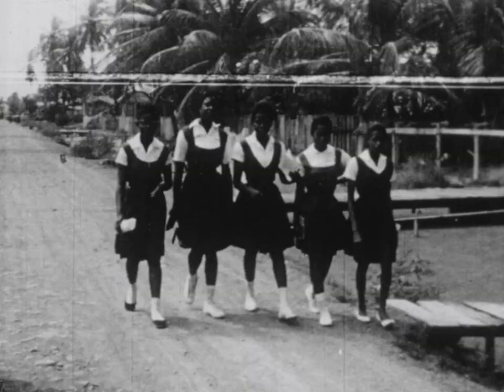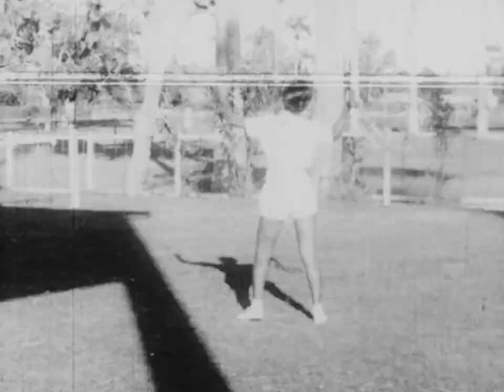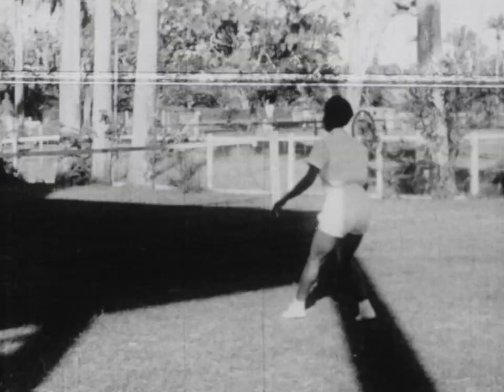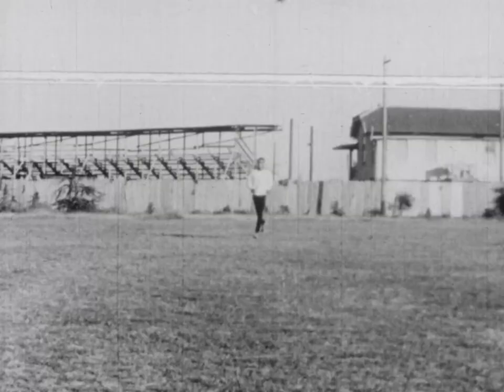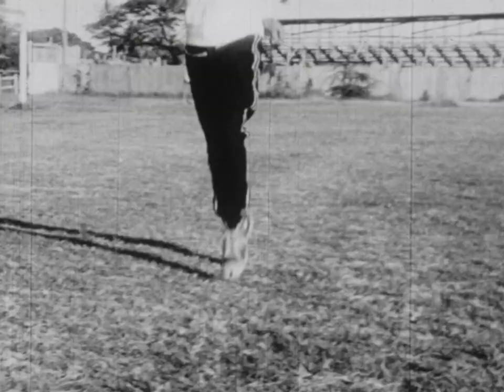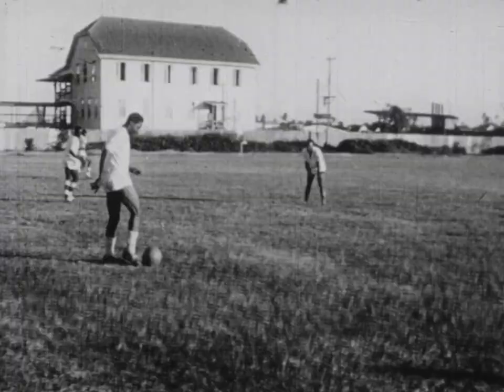Local high schools prepare students for university entrance and a national university is being established. The people of British Guiana are great sports enthusiasts. If these people were deprived of the use of their limbs, they would not only be denied much pleasure, but they could no longer tend their farms or make a living. That is why it is so important that they understand British Guiana's crippling disease.